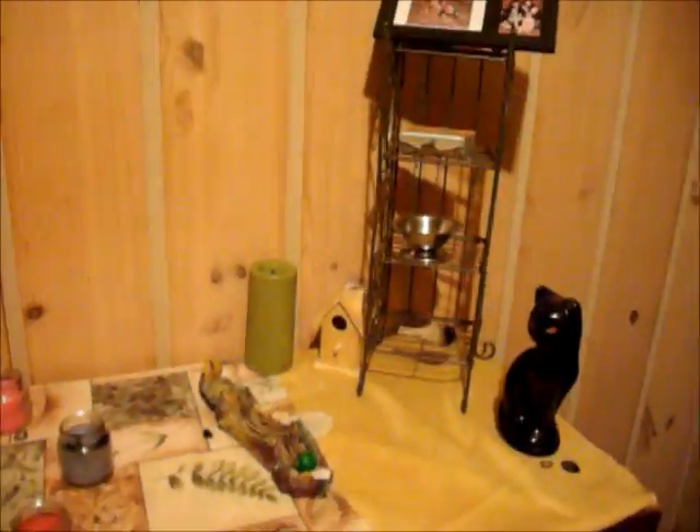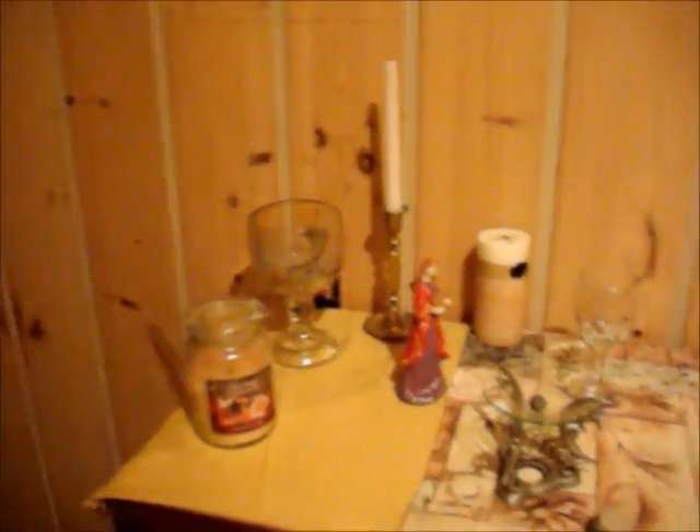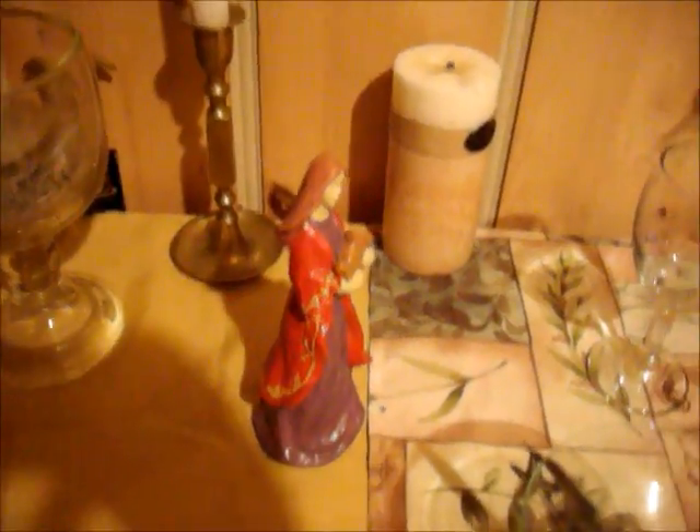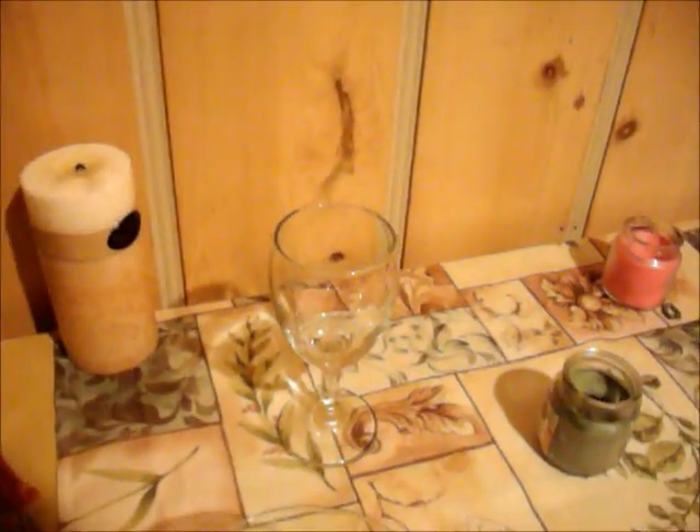Well, this is my family altar. This is what I use to burn spells in. And there's my goddess — I got her at the Dollar Tree. Same with my chalice.